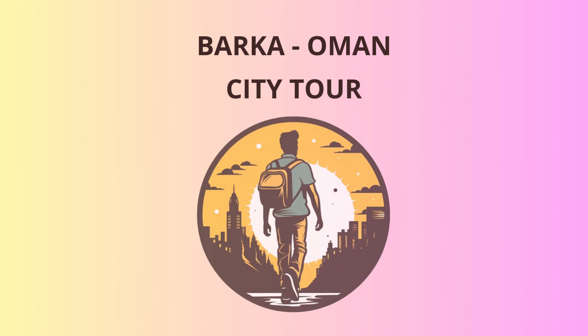Next up, we'll head to the vibrant Barka Souk. It's a bustling market where you can shop for exquisite local handicrafts, traditional garments, and delicious spices that will tickle your taste buds. Keep an eye out for the Omani Khanjar, the famous curved dagger, a symbol of pride and power in Oman. I hope you all find something special to take back home.